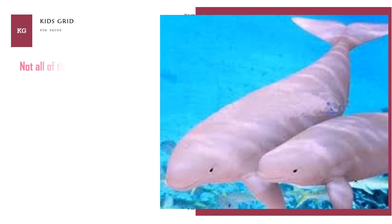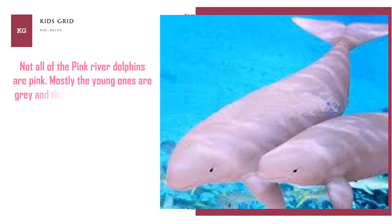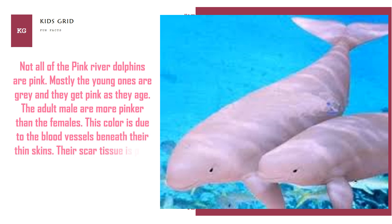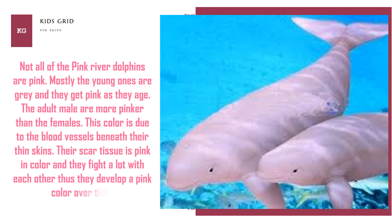Not all of the Pink River Dolphins are pink. Mostly the young ones are grey and they get pink as they age. Adult males are more pink than the females. This color is due to the blood vessels beneath their thin skin. Their scar tissue is pink in color, and they fight a lot with each other, thus developing a pink color over time.